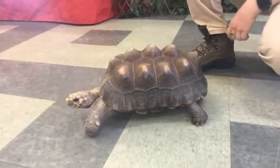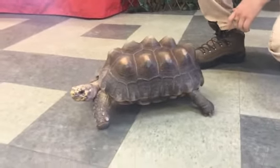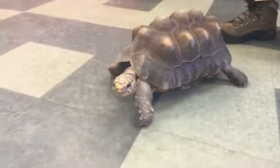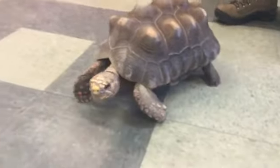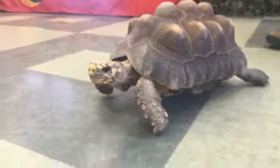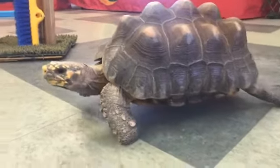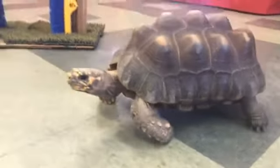These guys are native to South America and they can be found anywhere from Panama all the way down to Argentina. They can also be found on the Caribbean islands, places like Barbados, and they can be found in a wide variety of habitats. But these guys mostly live in forested areas. Hank really thrives in areas that have high humidity and where it's nice and shaded from the sun.